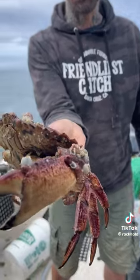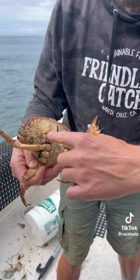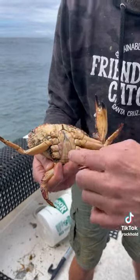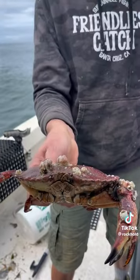This guy is hurting. As you can see, missing a claw. And there's a barnacle covering his little claw tip. Missing two legs. I've never seen barnacles like this before.